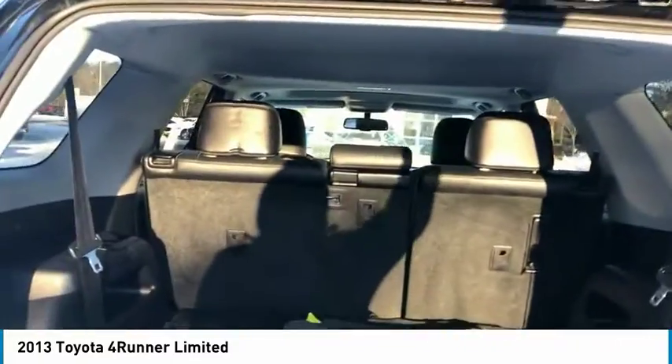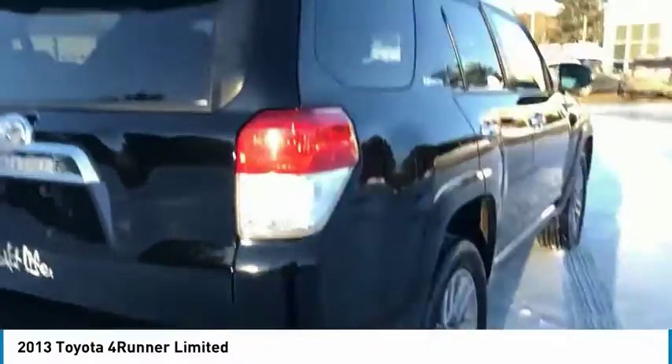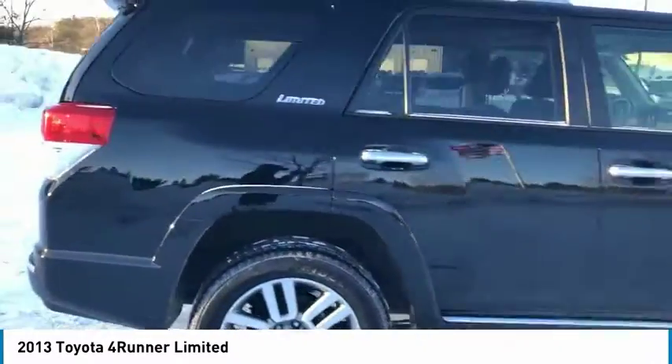Remote keyless entry, fog lights, speed control, 4-wheel disc brakes, power moonroof, and front wheel independent suspension.